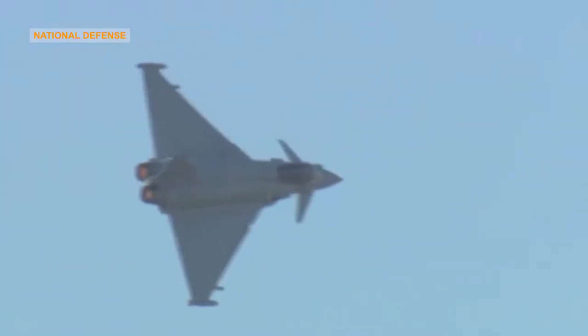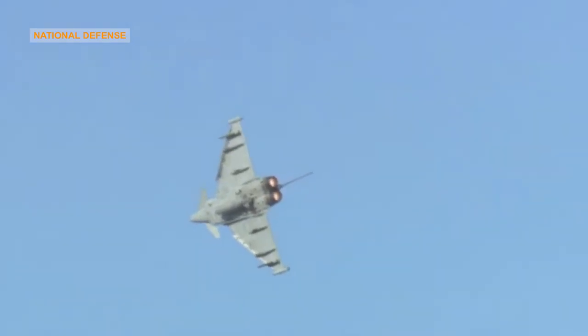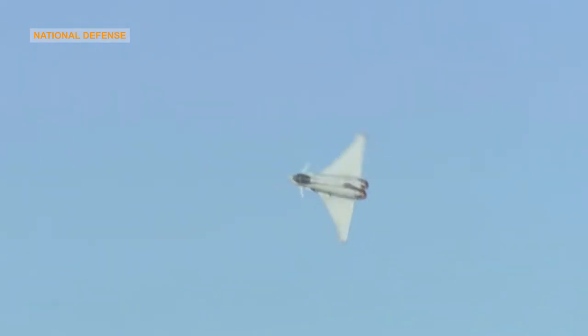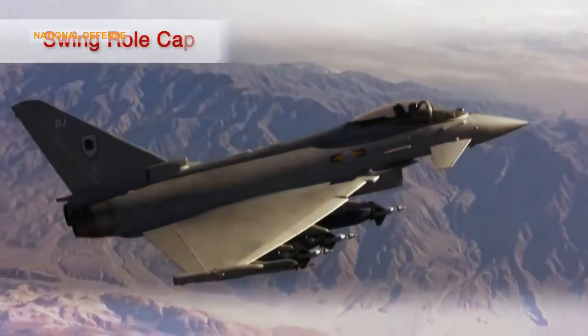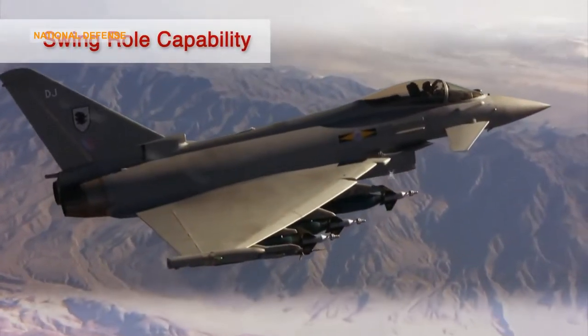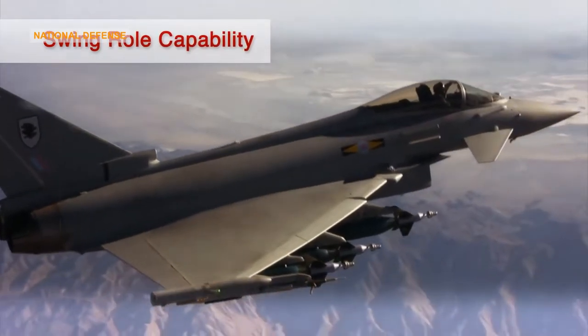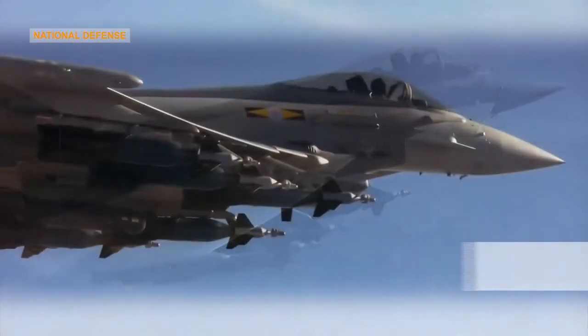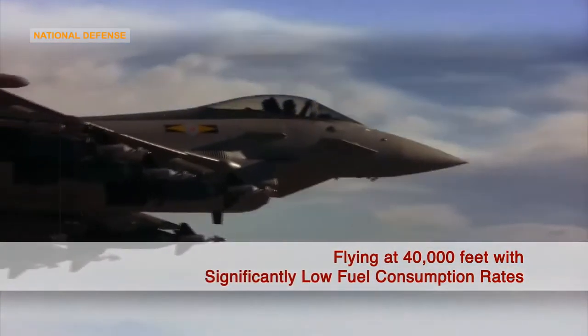When Eurofighter Typhoon crosses into supersonic flight, the point of instability moves behind the center of gravity, giving a stable aircraft for high-performance flight. The advantages of an intentionally unstable design include greater agility at subsonic speeds, as well as reduced drag and an overall increase in lift for enhanced short takeoff and landing performance. Proposed engine enhancements such as vectored thrust will further boost the agility of the aircraft.